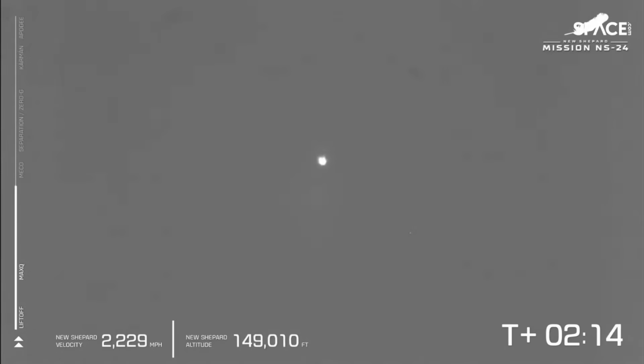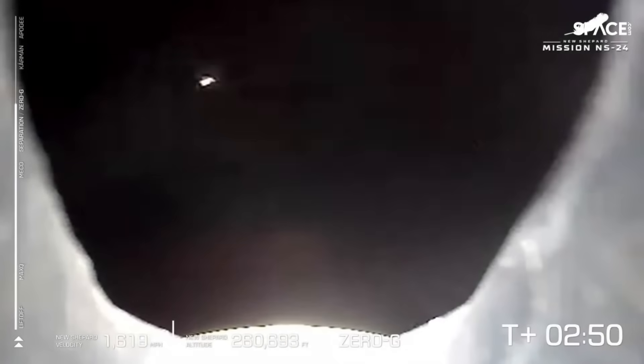New Shepard continues to climb — 145,000 feet. There it is: main engine cutoff, just over 2,200 miles per hour, and soon vehicle separation. Always love seeing us coast through MECO. When the vehicles separate the crew capsule from the booster, we're going to be entering that phase of microgravity. You can see that zero-G indicator at the bottom of your screen — this is really where most of our payloads are getting into the core of their science mission.